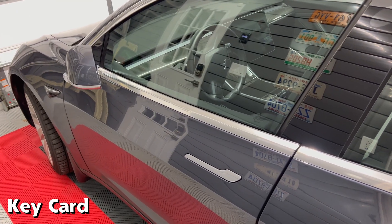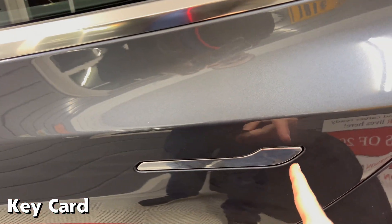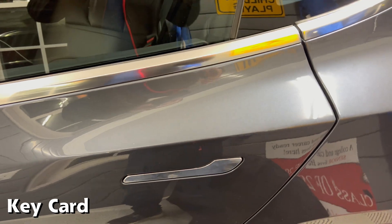With the car locked again, I put the key card against the B-pillar and then try the rear door. However, it doesn't open, unlike the phone app and the key fob. That's interesting.